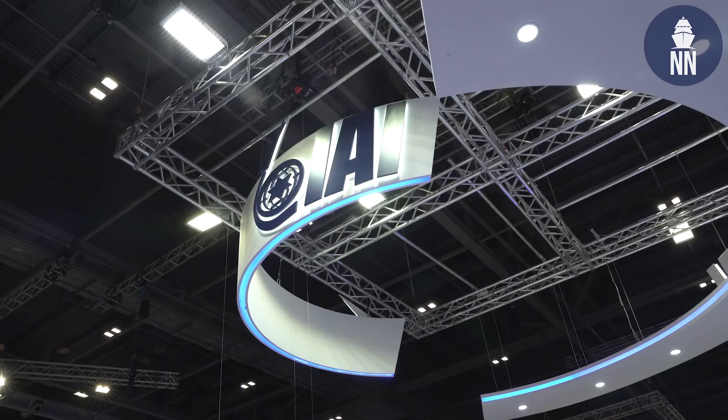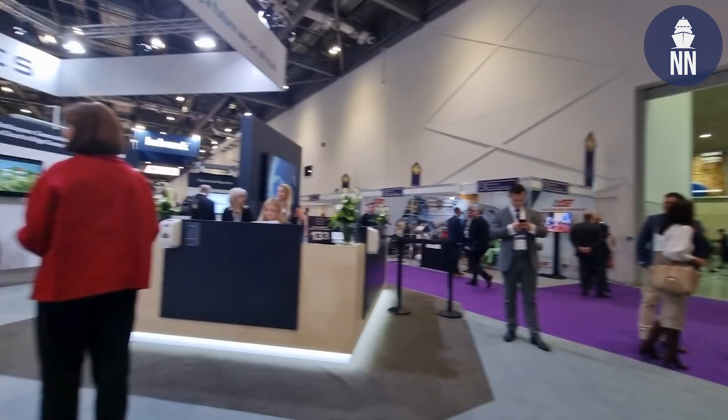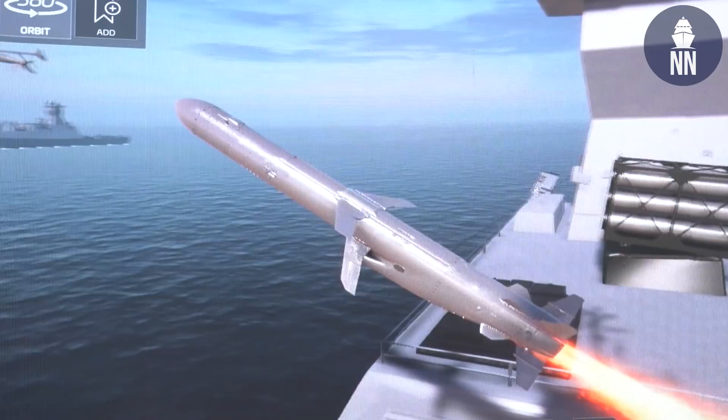For the very first time, IAI is showcasing the scale model of the Sea Serpent, a new anti-ship missile that the company is proposing in association with Thales UK to the Royal Navy under the SSGW — surface-to-surface guided weapon — requirement. Let's hear from a marketing representative from IAI.